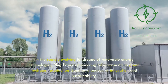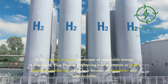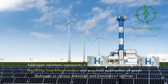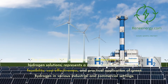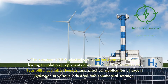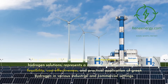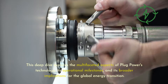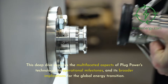In the rapidly evolving landscape of renewable energy technologies, Plug Power's pioneering advancements in green hydrogen production stand as a beacon of innovation and sustainability. The company's 1-megawatt electrolyzer, a cornerstone of its green hydrogen solutions, represents a monumental leap towards the feasibility, cost-effectiveness, and practical application of green hydrogen in various industrial and commercial settings. This deep dive explores the multifaceted aspects of Plug Power's technology, its operational milestones, and its broader implications for the global energy transition.